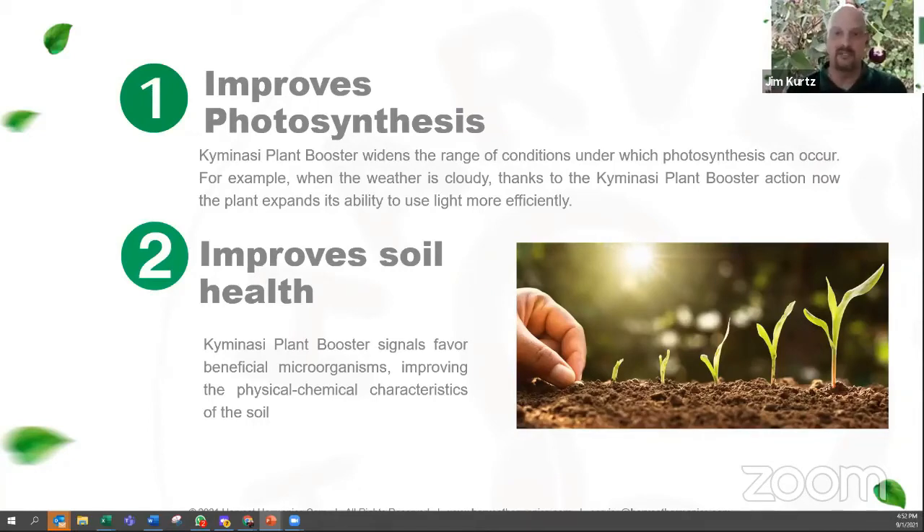Unfortunately, so we want to see every farmer using this, not just a few that take advantage of an opportunity. The second key area that our technology really improves is soil health.